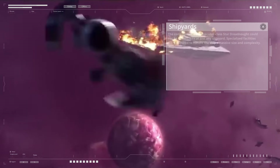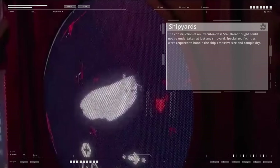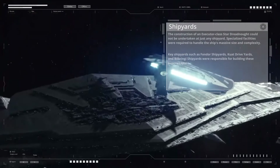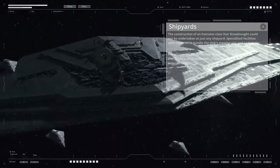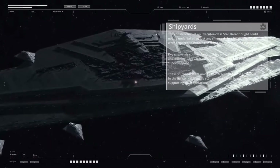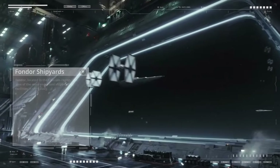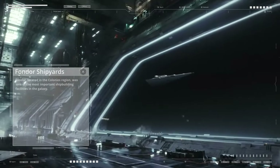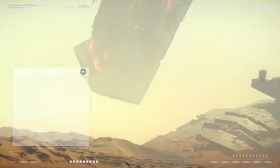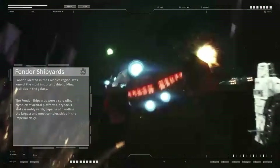The construction of an Executor-class Star Dreadnought could not be undertaken at just any shipyard; specialized facilities were required to handle the ship's massive size and complexity. Key shipyards such as Fondor Shipyards, Kuat Drive Yards, and Bilbringi Shipyards were responsible for building these superweapons. These shipyards were among the largest and most advanced in the galaxy, with entire star systems often devoted to supporting their operations. Fondor, located in the Colonies region, was one of the most important shipbuilding facilities in the galaxy, with sprawling orbital platforms, dry docks, and assembly yards.